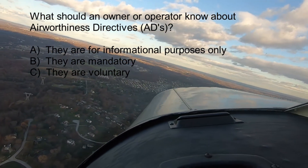The answer is B — they are mandatory. ADs are used to notify aircraft owners and other interested persons of unsafe conditions and to specify those conditions under which they may continue to operate. ADs can either be emergency in nature, requiring immediate compliance prior to further flight, or less urgent in nature, requiring compliance within a specific period of time. ADs are mandatory and shall be complied with unless a specific exemption is granted.